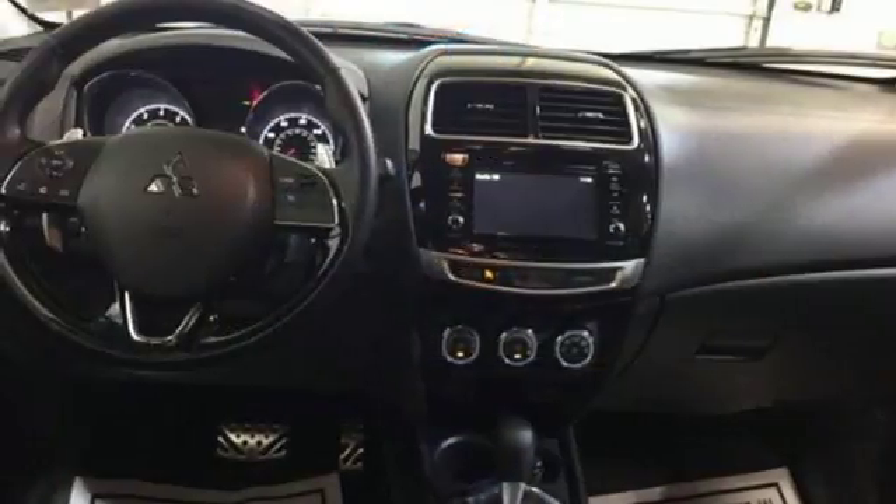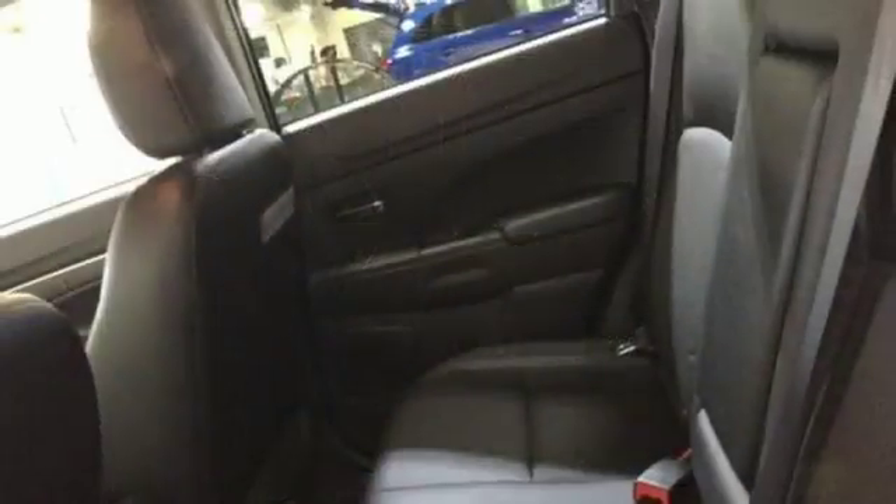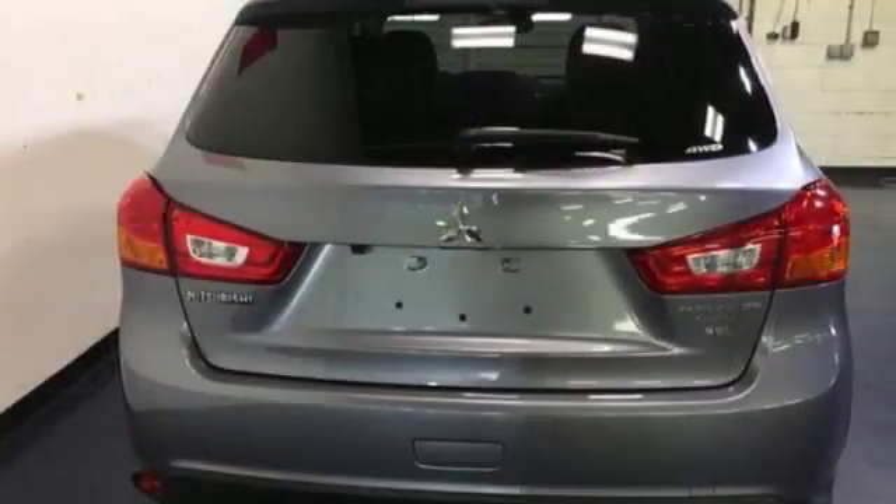Traction control logic keeps a close eye on road conditions, while Hill Start Assist always keeps you moving forward. Push the boundaries of adventure with confidence in this compact SUV.